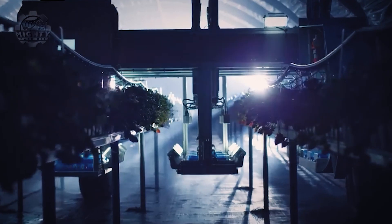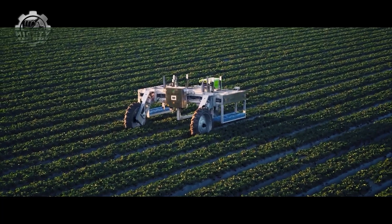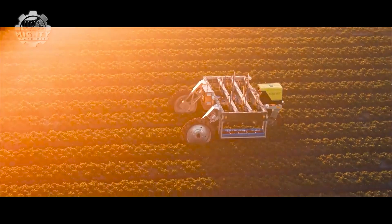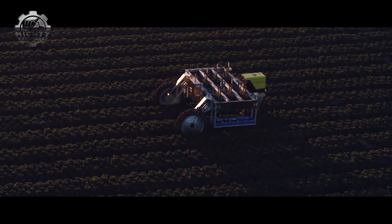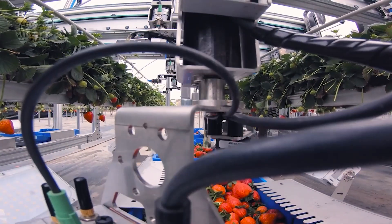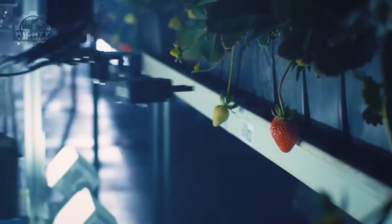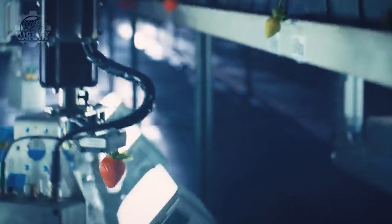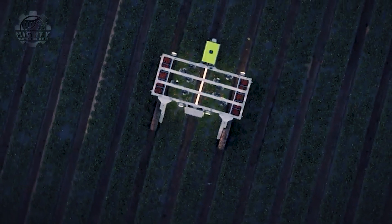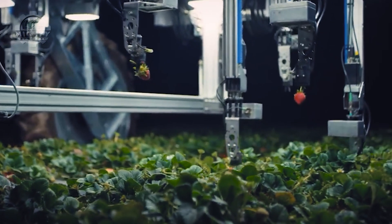The Agrobot's compact and agile design allows it to navigate between rows with minimal impact on crops, showcasing its unique capability to adapt to diverse farm layouts. Its significance lies in its potential to address labor shortages and reduce the ecological footprint of traditional harvesting methods. With minimal environmental impact and increased harvesting efficiency, the Agrobot is poised to reshape the strawberry farming landscape. While initial costs may present a consideration, the long-term benefits of reduced labor dependency and increased yield make the Agrobot a game-changer in modern agriculture.